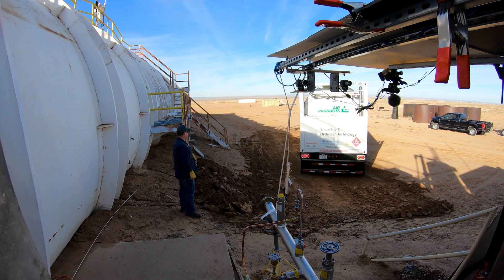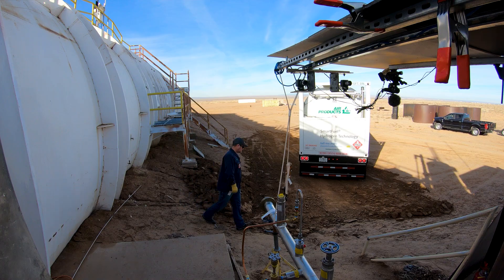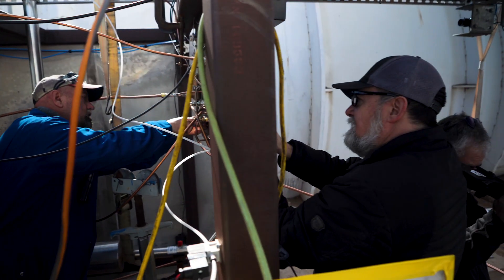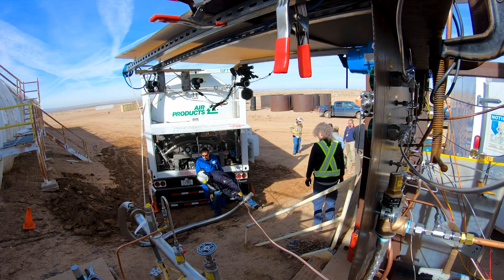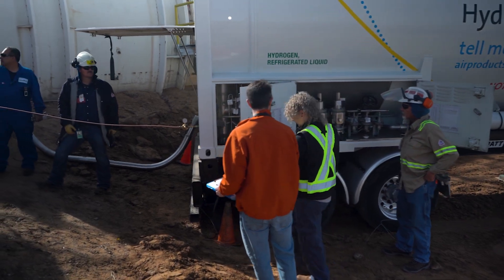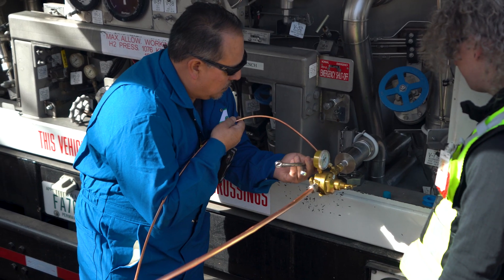We're doing some tests where we're going to be dumping liquid hydrogen and seeing how the liquid hydrogen pools, vaporizes, and disperses as it heads downstream. We're going to use this data to validate models and then use those models to update safety codes and standards around liquid hydrogen.